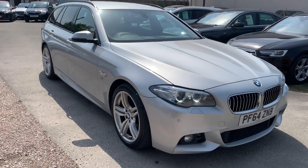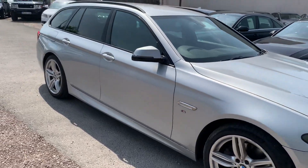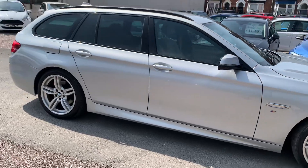Hi, it's Rich at D&C Car Sales in Crewe. I'm just going to do you a quick walk around video of our BMW 5 Series.